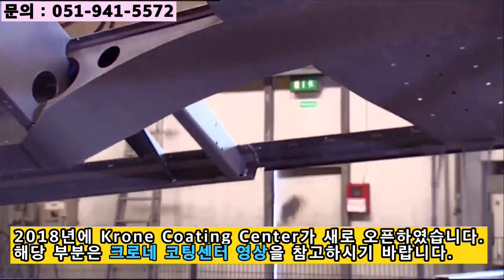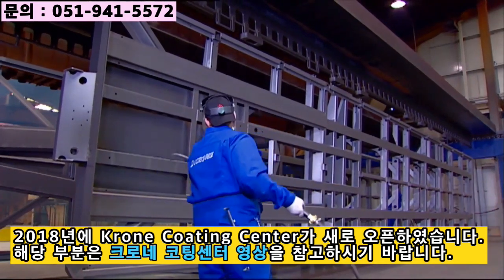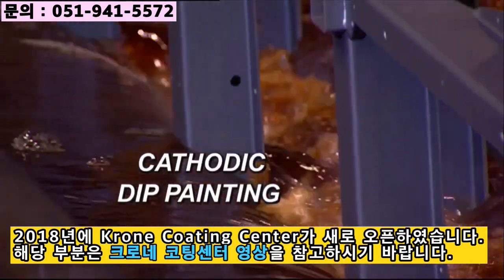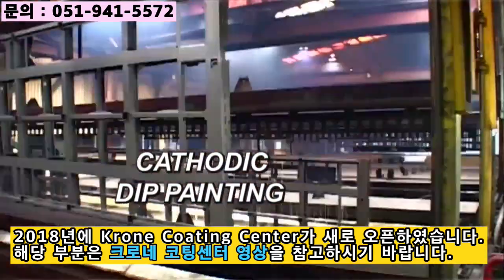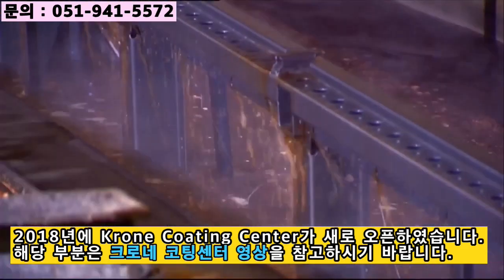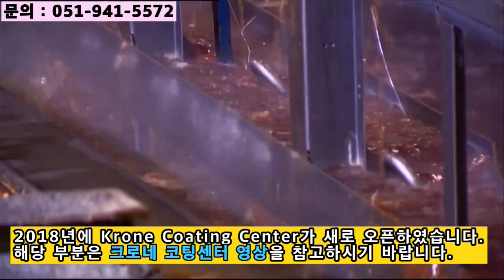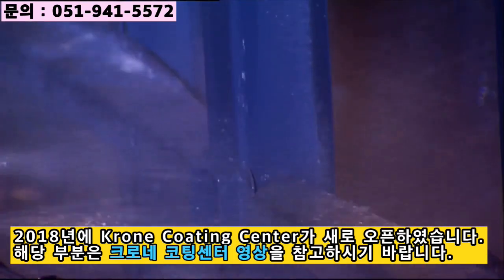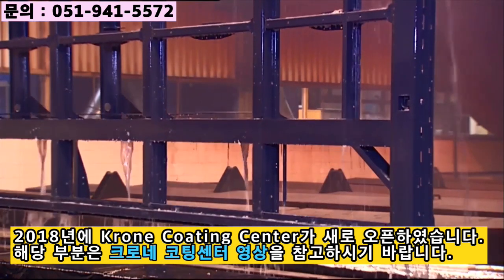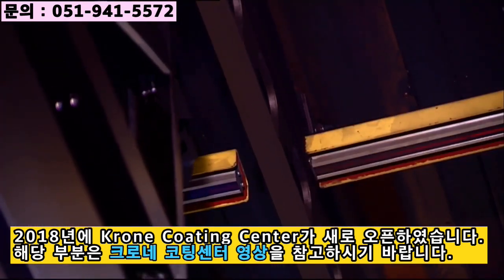Once it is clean, the frame undergoes cathodic dip coating involving submersion in ten different basins. The frame and individual parts are freed from grease and oil, iron-phosphatized, and primer-coated in a direct current bath. Lead-free coating material of the high quality used for automobiles guarantees the best possible protection against corrosion, enabling Krone to offer a ten-year warranty against rust perforation.